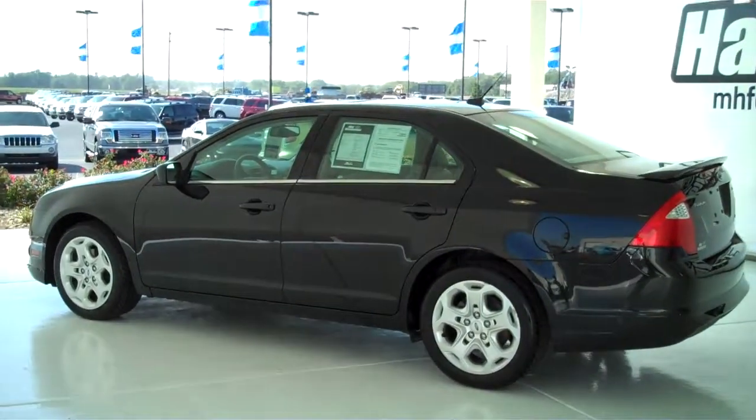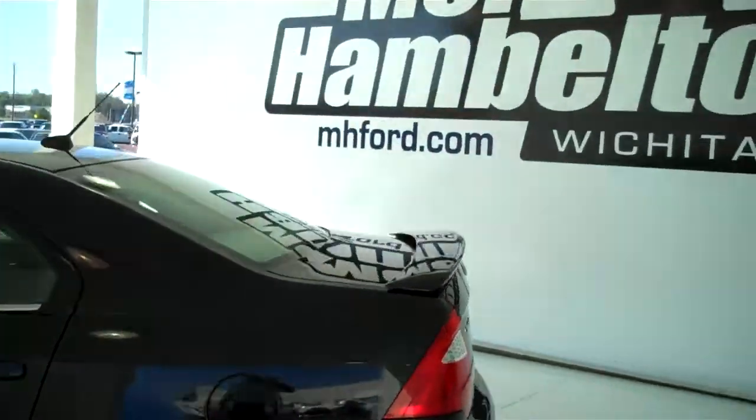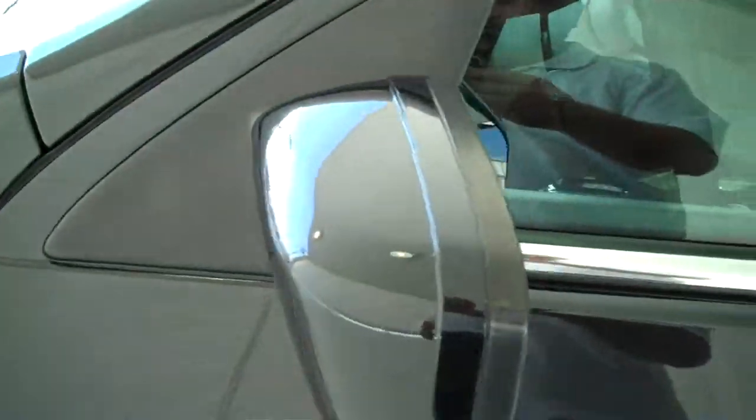It does have the alloy rims, rear spoiler, color match door handles, and color match mirrors.